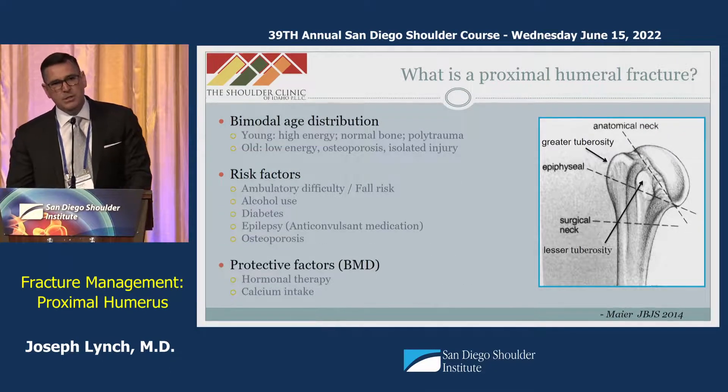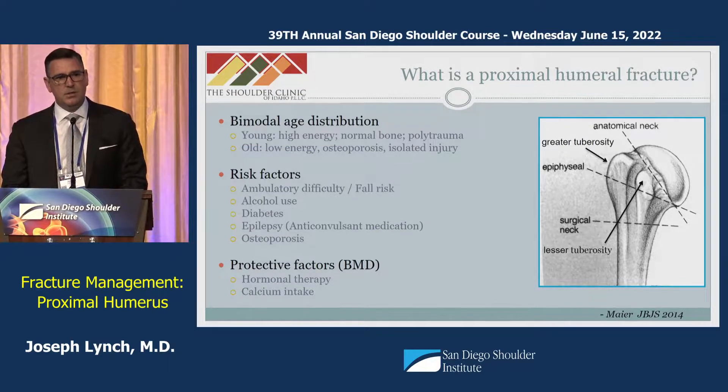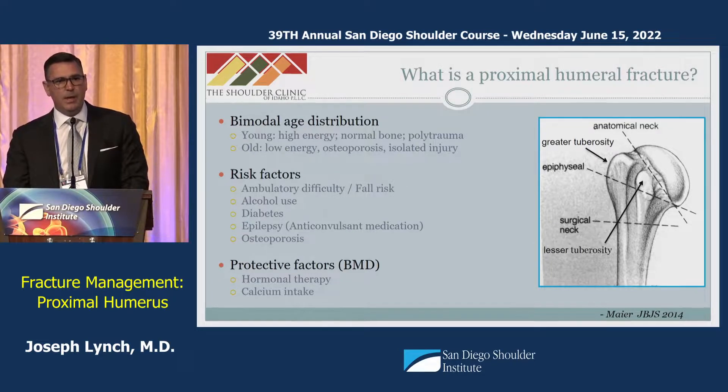There is a bimodal age distribution. There's a small spike in young patients, typically as a consequence of high-energy trauma, usually in the setting of polytrauma situations. But the vast majority of these injuries occur as low-energy mechanisms, typically as a ground-level fall, and they represent insufficiency fractures typically associated with osteoporosis. The protective factors and risk factors commonly affect bone mineral density and fall risk.